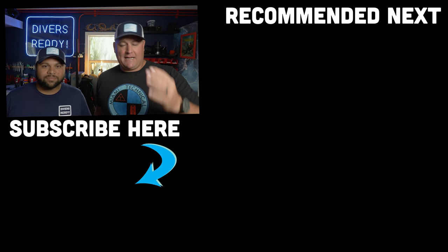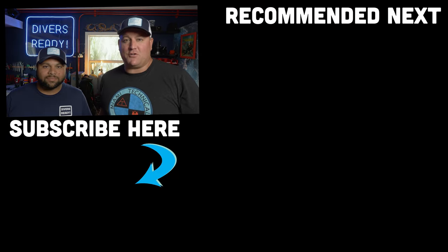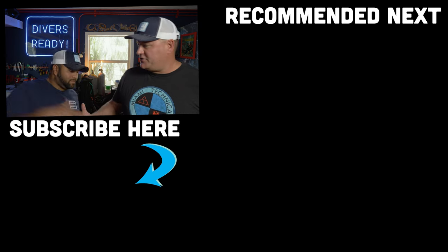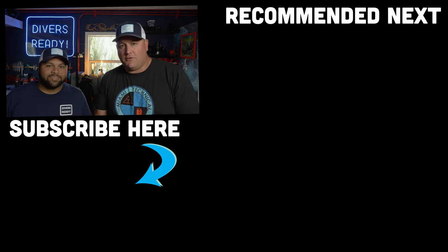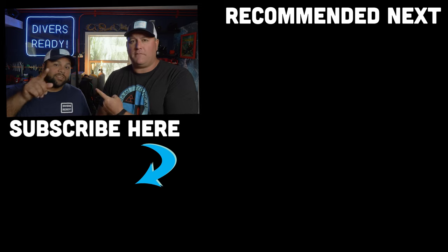In case you're interested, these hats are now available in the Dive Locker store as well. Rami, as always, such a pleasure diving with you. Thank you, James. Safe travels back to Texas. Good luck with starting your own channel. And until next week, ladies and gentlemen, this was your video from Divers Ready. Dive safe, dive often.